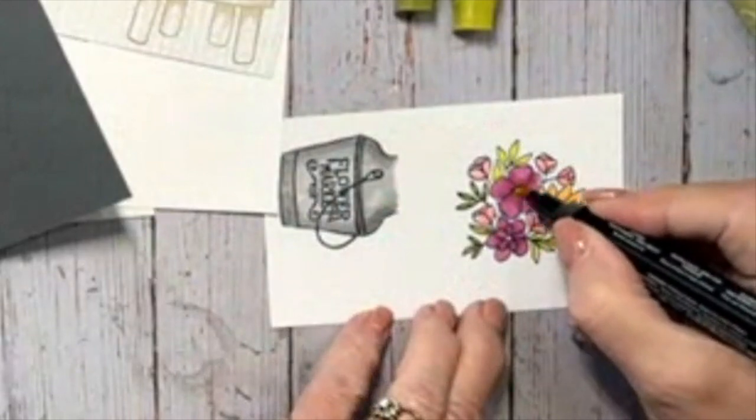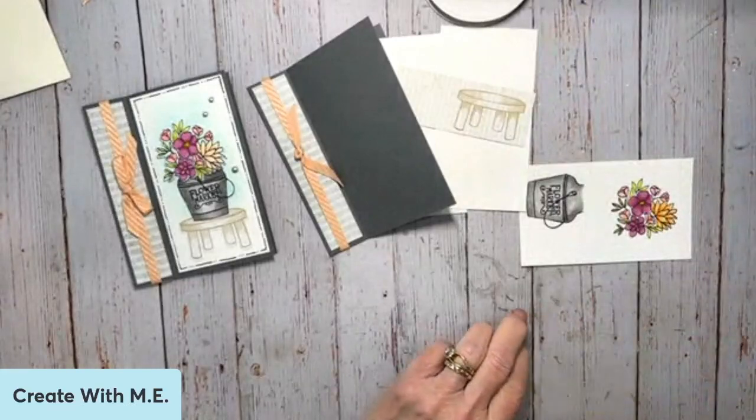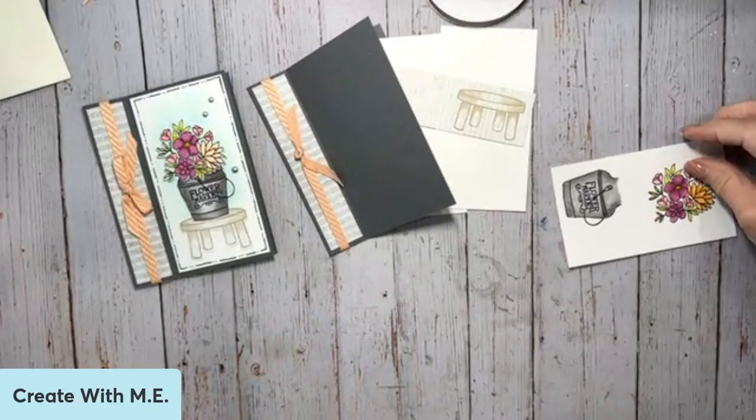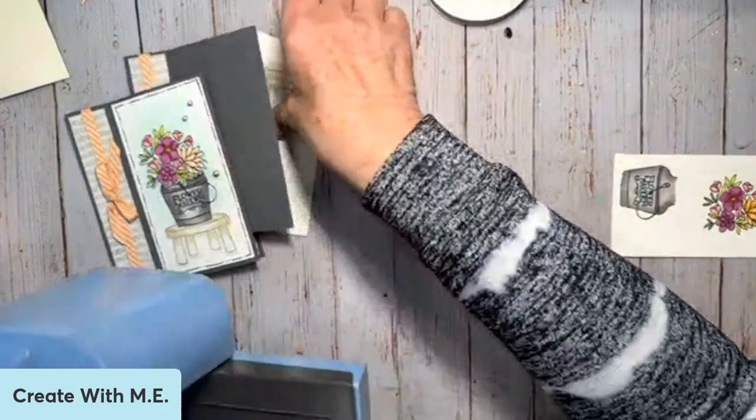If you don't have these markers at home, you could easily stamp and color them with whatever colors you have at home. I'm going to bring my stamp and cut and emboss machine back in, because we've got a little bit of die cutting to do. I'm going to bring in my plates and make my sandwich.